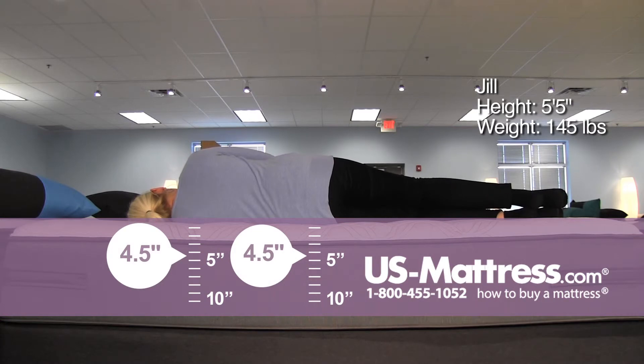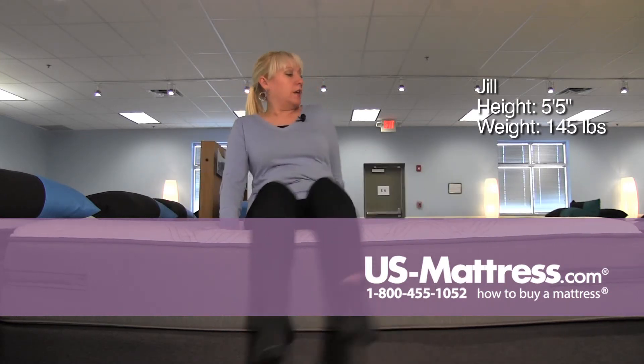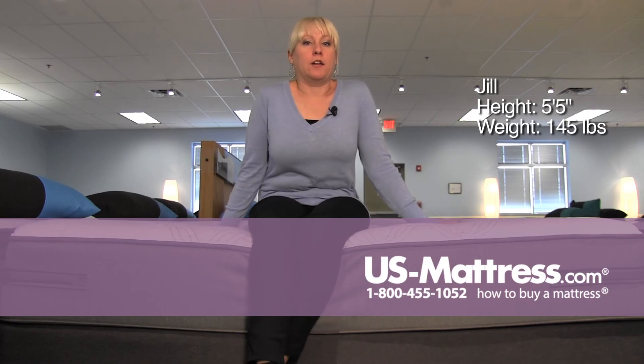On my side, it could be a little uncomfortable for a side sleeper of my body type, so probably on this one, it's best suited for a back or stomach sleeper.